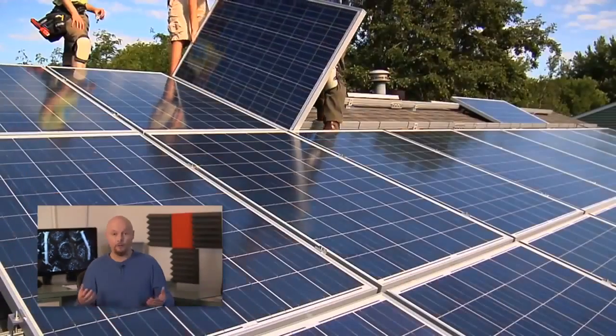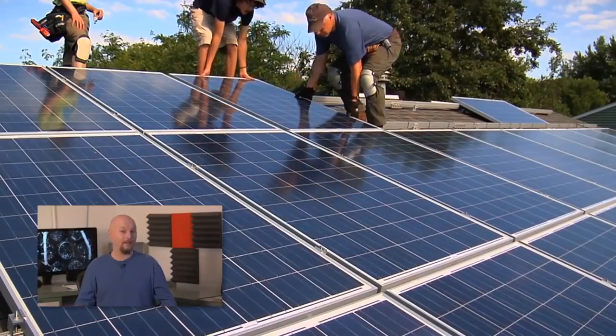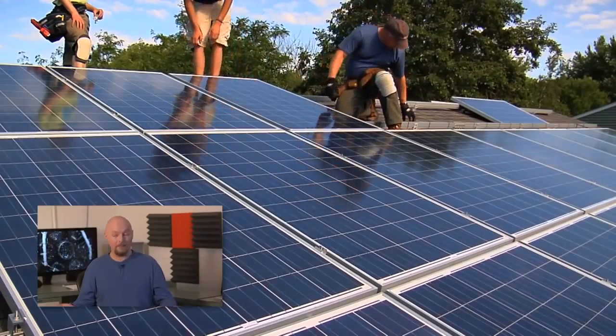Now if you know anything about solar panels, you know they have some drawbacks. For example, efficiency — they max out at around 20% in the field under ideal conditions. They're also rigid, so you can't just put them anywhere you like. And they tend to be expensive, because manufacturing them is complicated. But scientists hope that nanotechnology can help address all three of these challenges.